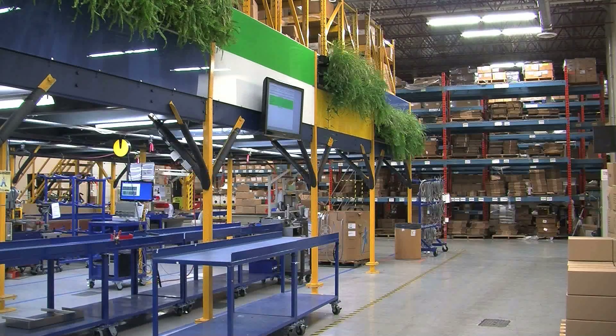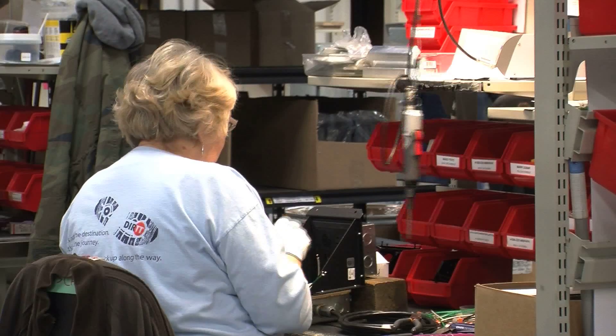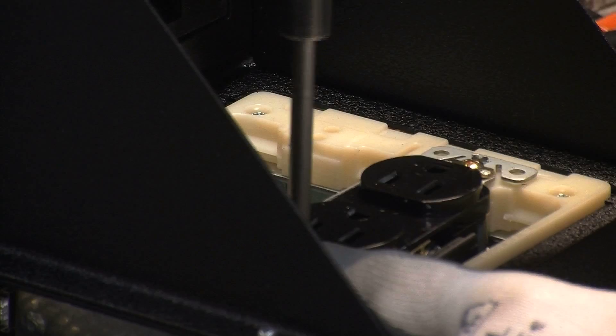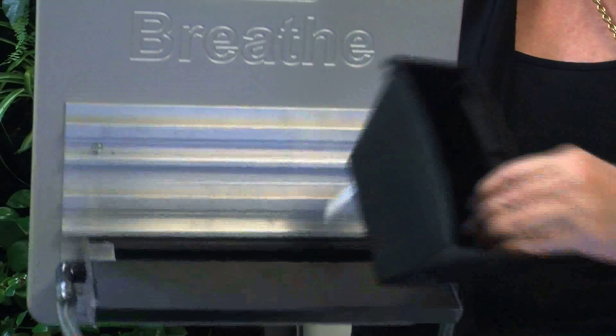It's physically impossible with old systems to not be right there at the manufacturing level. But with DIRT and because of the technology, they're able to have small remote manufacturing like what they have in Kelowna, and run these like one big factory — integrating the systems, integrating the processes, and being far more efficient in delivering to clients.